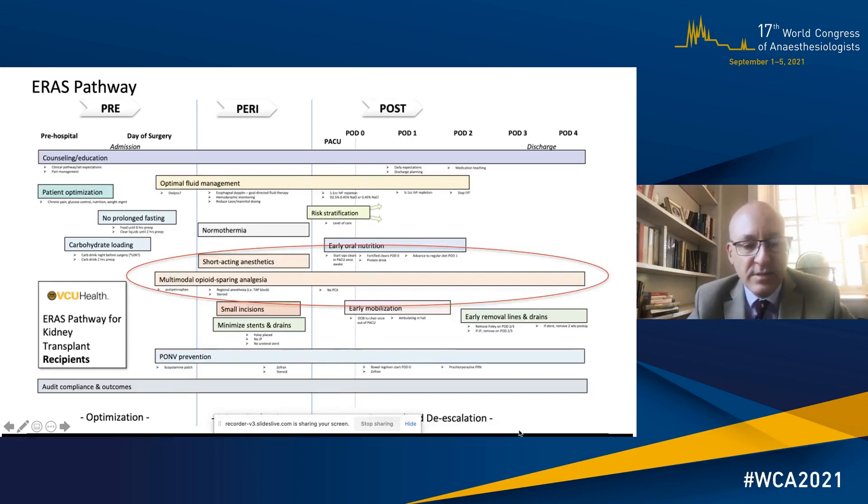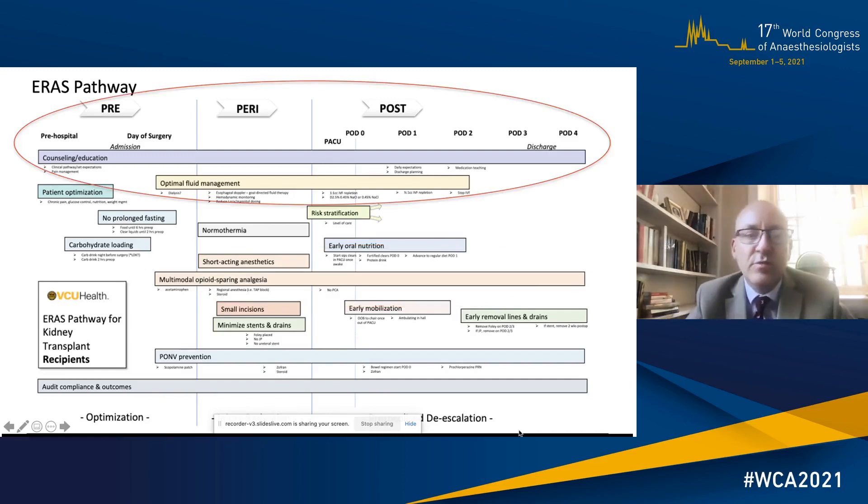You're all familiar with ERAS pathways and they stretch from both pre-, peri- and post-op — the idea of optimising your patient, reducing injury and then protocolised de-escalation. Multimodal opioid-sparing analgesia is key for this and it spreads right the way across all parts of the pathway including post-discharge. However, also important is counselling and education of your patient.